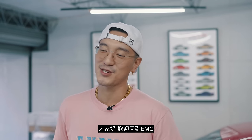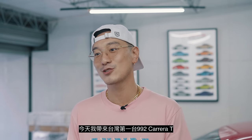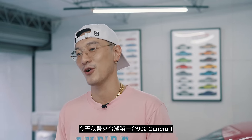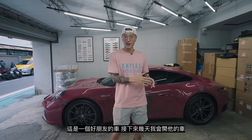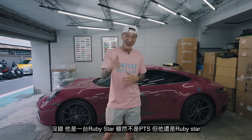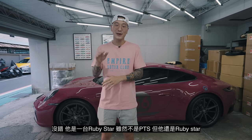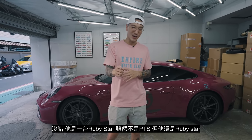What's good everyone? Welcome back to EMC. Today I have the very first 992T in all of Taiwan. It's a good friend's car — he lent it to us. For the next couple days, I'm going to be driving it. And yes, it's in Ruby Star. It's not the PTS, but it is a Ruby Star.